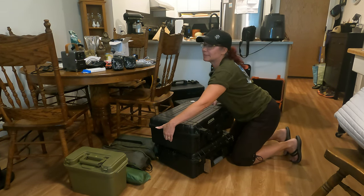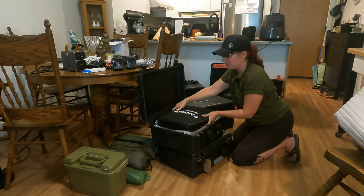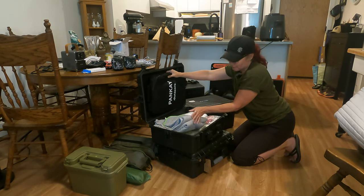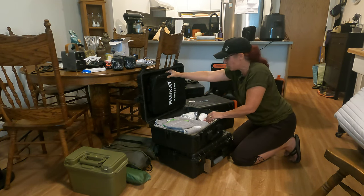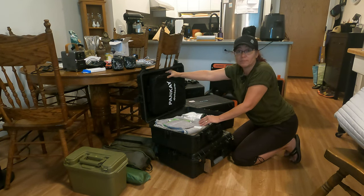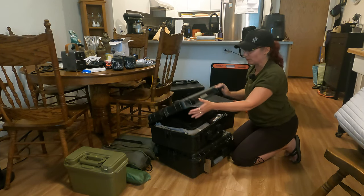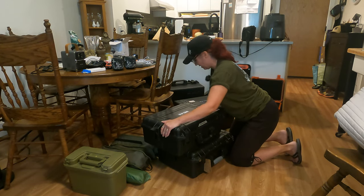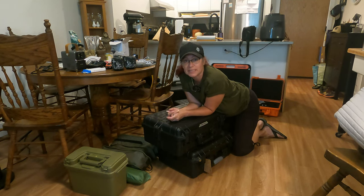Then we have our toiletry bin. The amazing thing is everything kept so clean. We have our portable toilet, some towels, a mirror, soap, shampoos, toilet paper — anything you would need if you were at home in your washroom is in this bin. Pretty amazing that we can condense it all down to one.